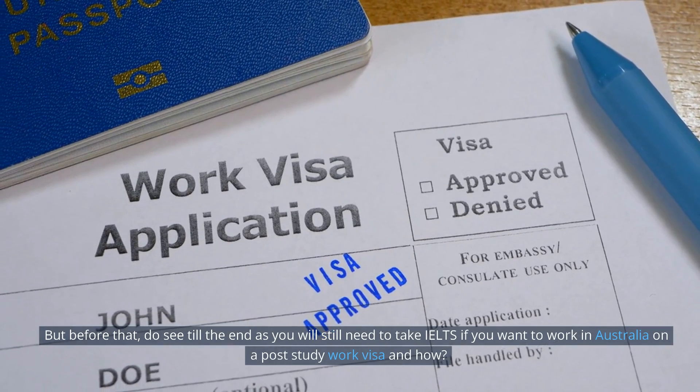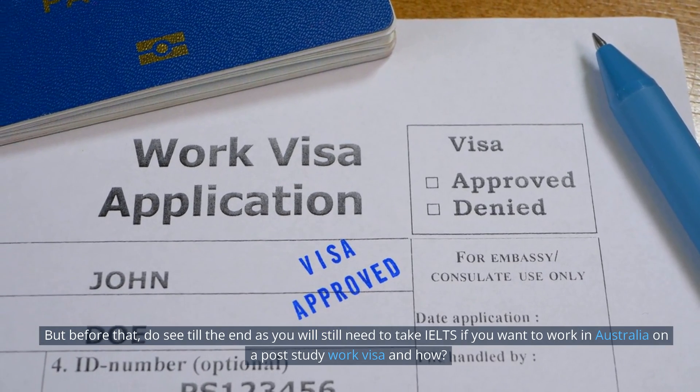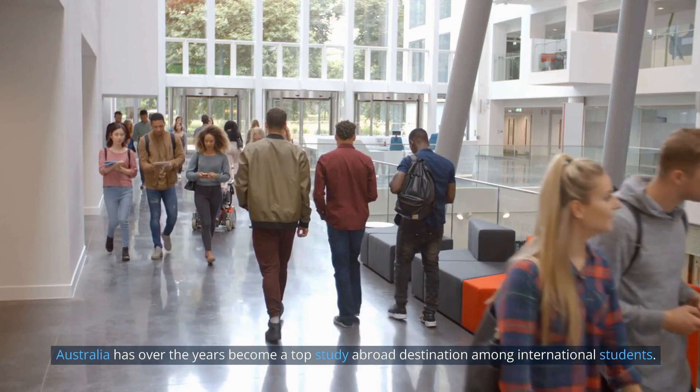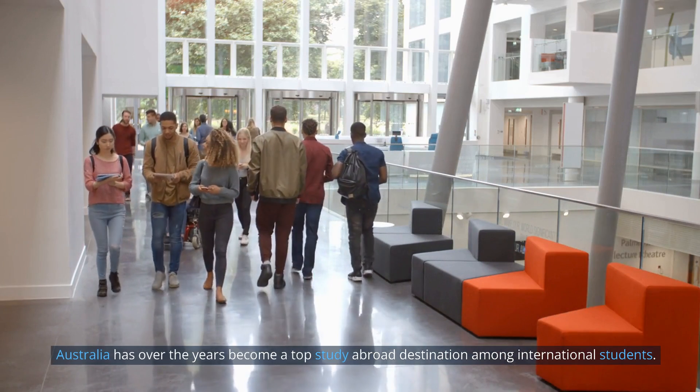Before that, do watch till the end, as you will still need to take IELTS if you want to work in Australia on a post-study work visa. Australia has over the years become a top study abroad destination among international students.